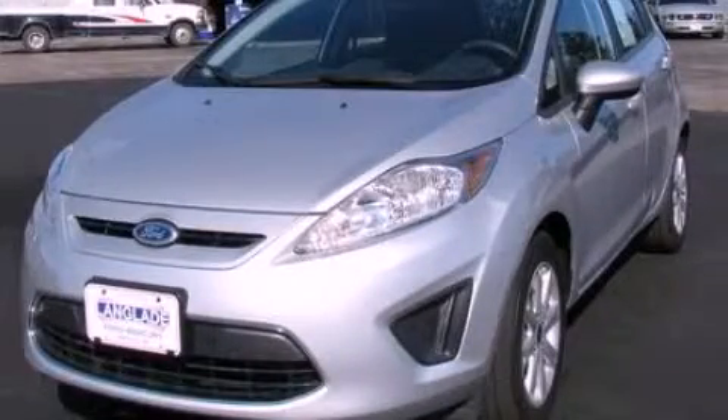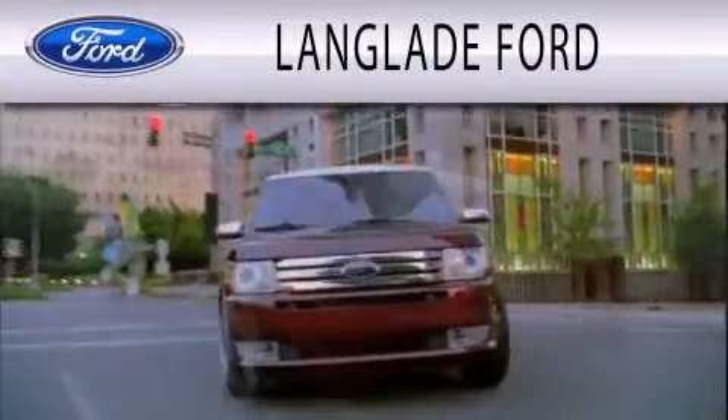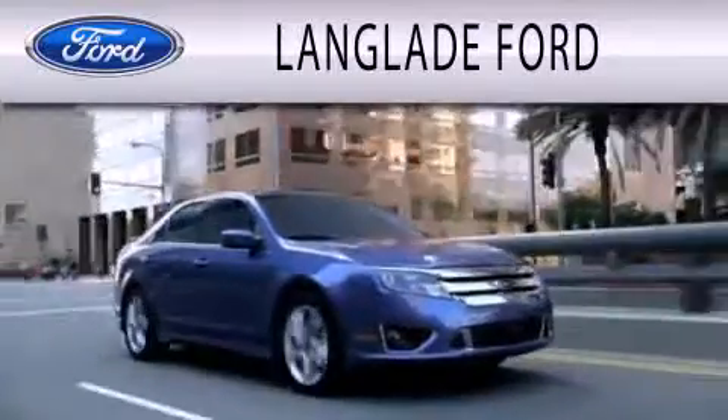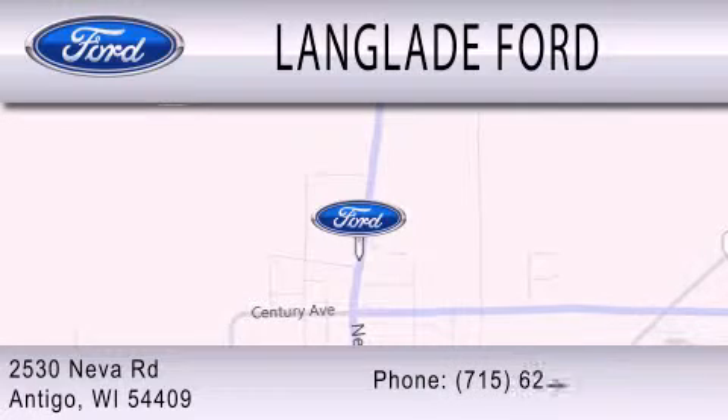Call or visit us right now and arrange your test drive today. Landglade Ford is dedicated to doing everything possible to ensure that the experience you have selecting your next vehicle is as pleasant as possible. We are located at 2530 Neva Road in Antigua.